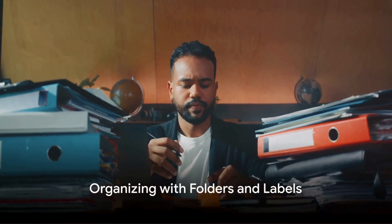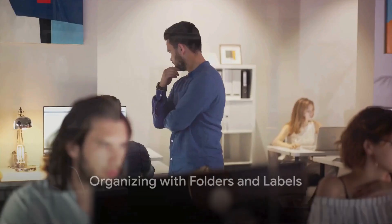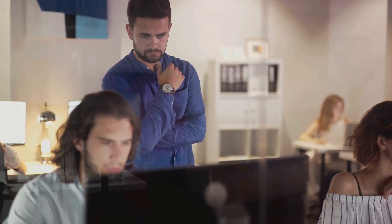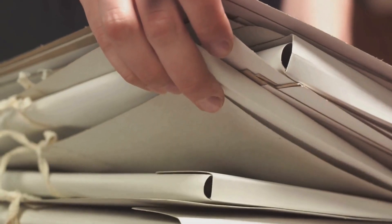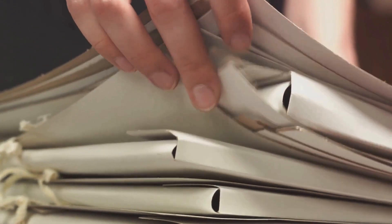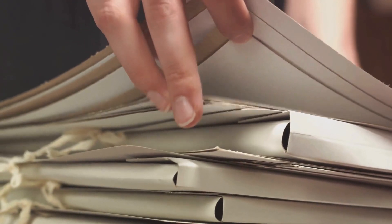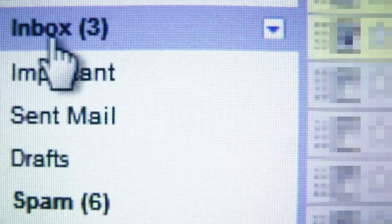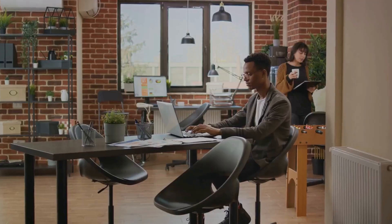Next, let's talk about the magic of folders and labels. In the world of shared mailboxes, these are your best friends, your lifeline, and your secret weapon all rolled into one. Imagine opening your shared mailbox and instead of a cluttered mess of emails, you see neatly organized folders each labeled with categories like inquiries, support tickets, and feedback.